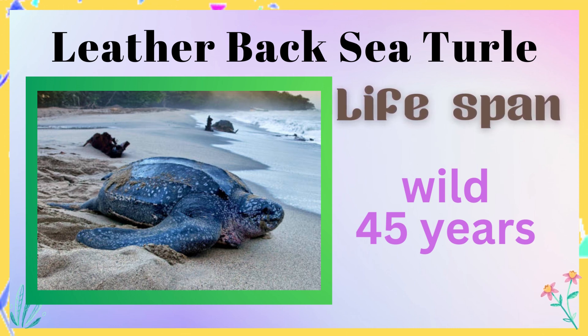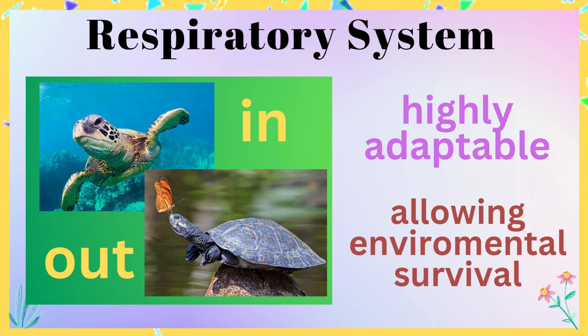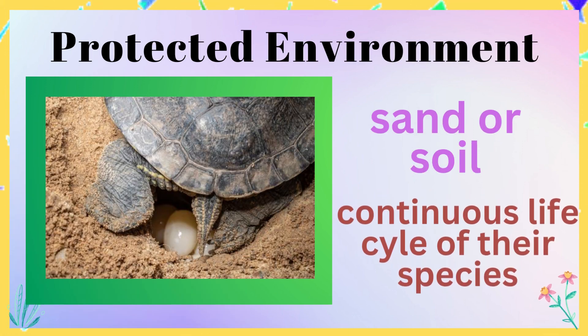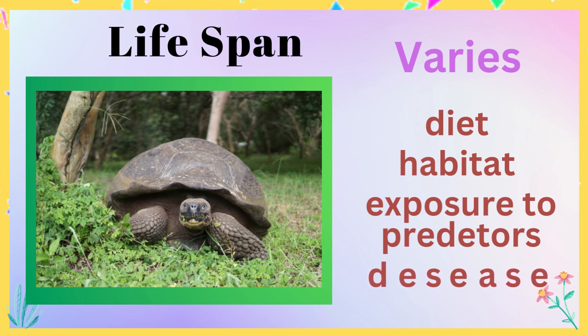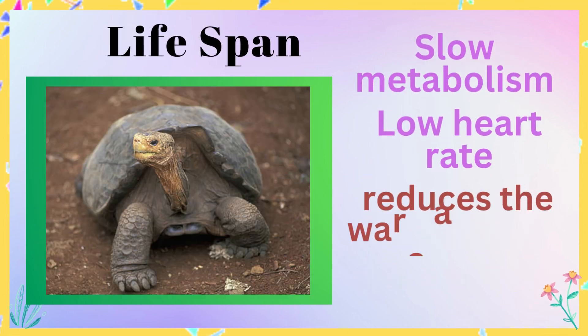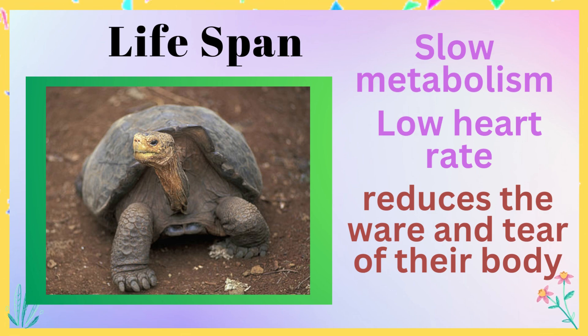The unique ability of turtles to breathe in both water and air is due to their highly adaptable respiratory system, which allows them to survive in a wide range of environments. They also lay their eggs in the sand or soil because it provides a safe and protected environment that helps ensure the survival of the developing embryos to continue the life cycle of their species. It's also worth noting that the lifespan of turtles can vary greatly depending on factors such as diet, habitat, and exposure to predators and disease. In general, turtles tend to have a long lifespan due to their slow metabolism and low heart rate, which reduces the wear and tear of their body over time.